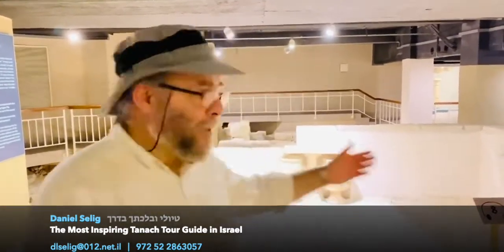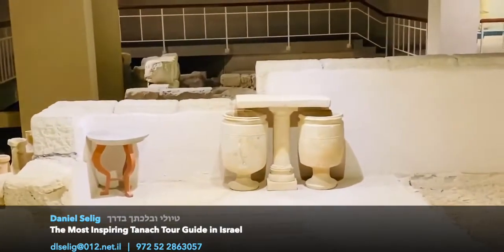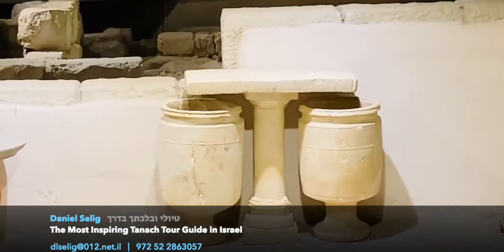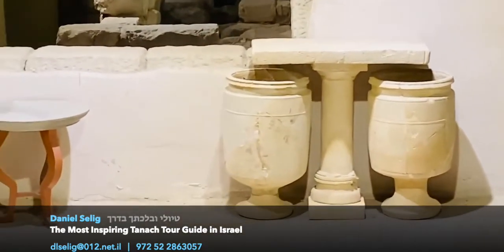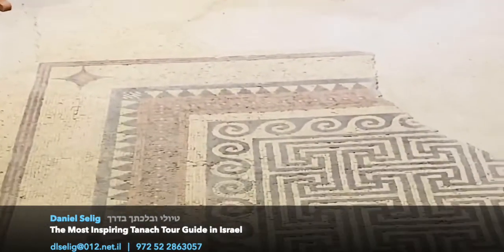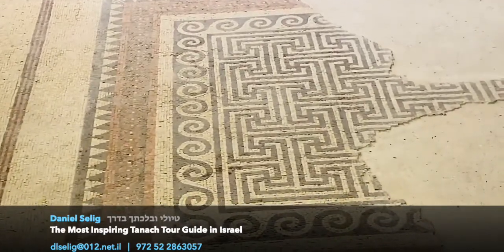Let me show you my living room. Look at the furniture — stone tables, stone vessels. Look at the fancy mosaic floors. Look at the stone tables, the rounded ones. Follow me and see over here how the walls were decorated.